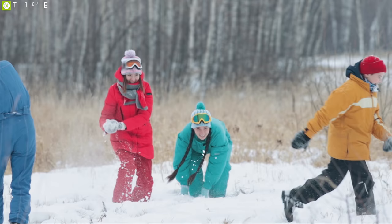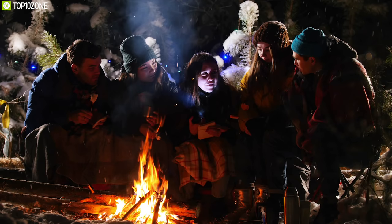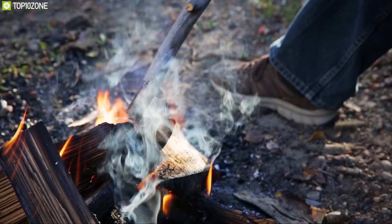Winter camping is totally a different story than summer camping. In winter, the weather is harsher and the daylight hours are shorter. But winter camping has a reward that you just can't get any other time of year. That's why you should pack some extra gear and preparation so that you can enjoy the beauty and solitude that comes with camping in winter.